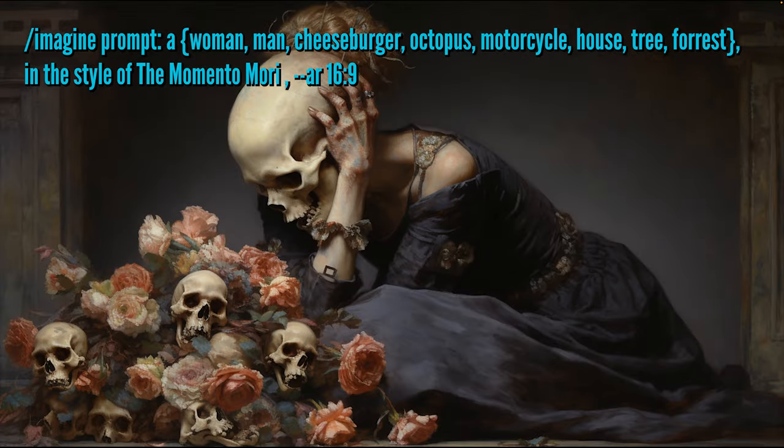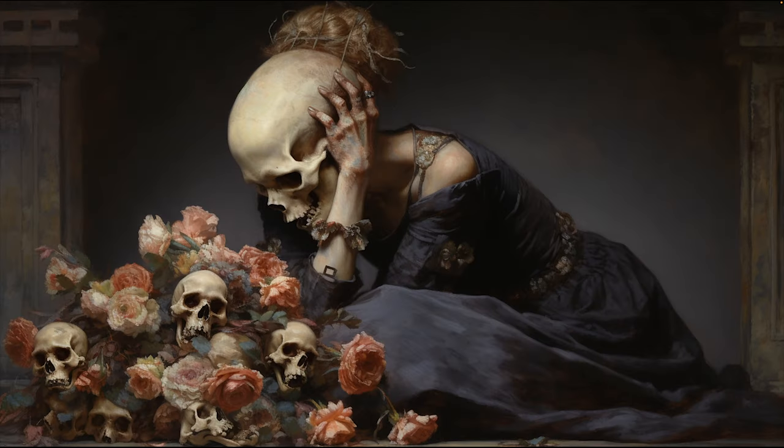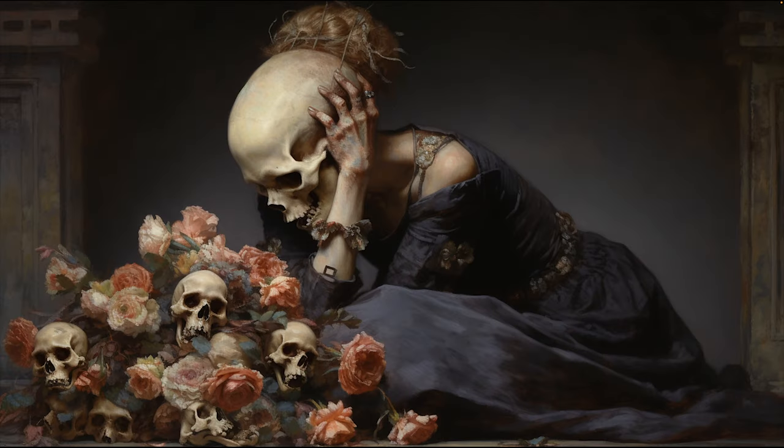Our next style is Memento Mori — a Latin term meaning 'remember, you must die.' All this dark gothic-style exploration came from our Discord channel, where a lot of members were exploring Tim Burton, Neo Expressionism, and Lovecraft. That's what inspired me. Memento Mori artworks often feature skulls, hourglasses, extinguished candles, and withered flowers, serving as powerful reminders of the impermanence of life. The purpose is to reflect on the inevitability of death and to embrace the present moment.